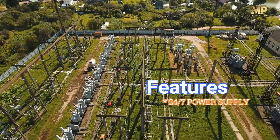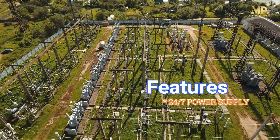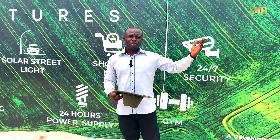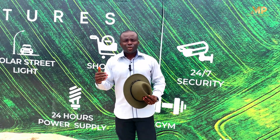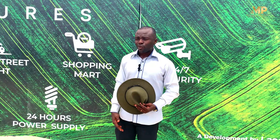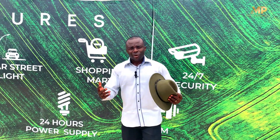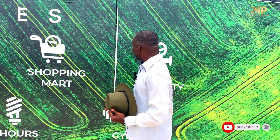That also includes 24 hours electricity. Not many people are enjoying it, but in some of our sold-out estates already, we have people enjoying close to 23 hours of electricity. And that is possible when you include other factors that will be introduced when you start staying right inside this estate.